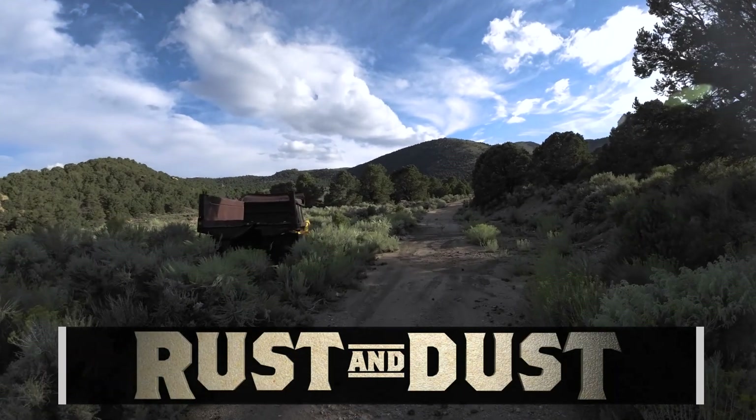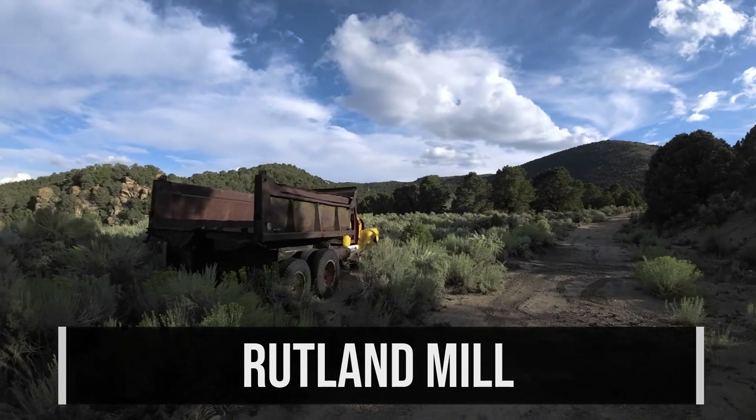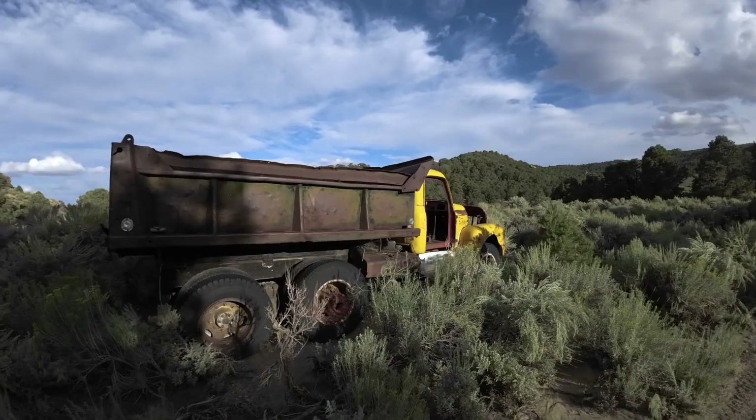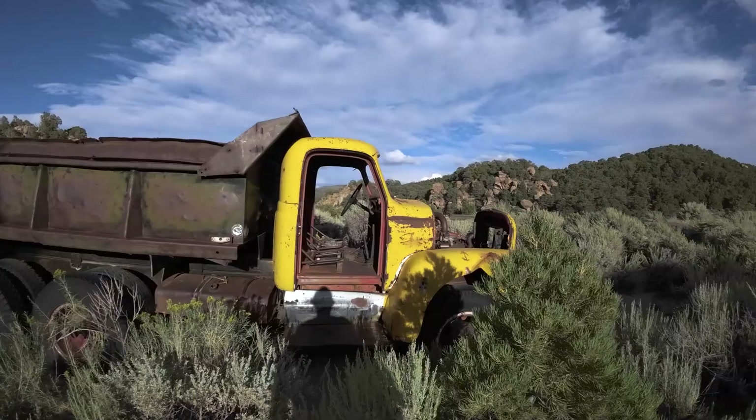I'm out here with the climber girl. She's down the way that I'm about to show you in a little bit, but we're in the vicinity of a lot of gold mining activity. And there's this great big dump truck here, which will make sense for the operation in just a second.